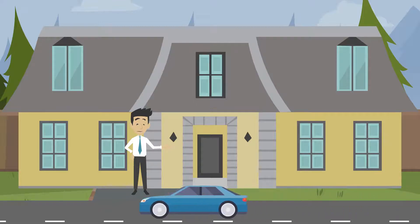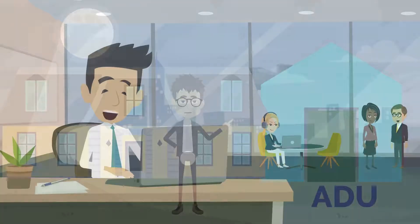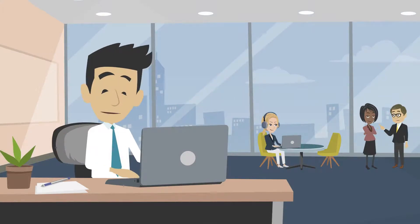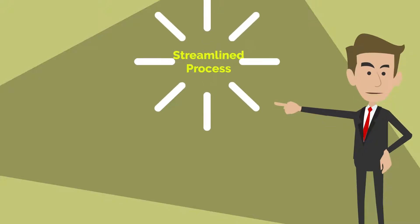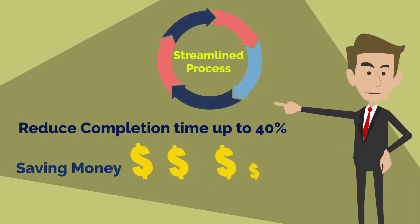Do you want to add value to your home or project? It's now become easier by adding a Granny Flat, otherwise known as an Accessory Dwelling Unit. California and other states have legalized this and made it easier to place one in your backyard. Our streamlined process can reduce completion time up to 40%, saving your time and money.